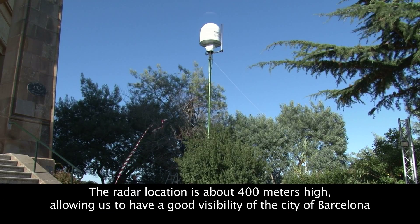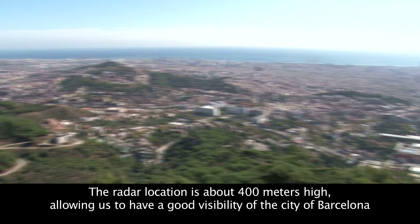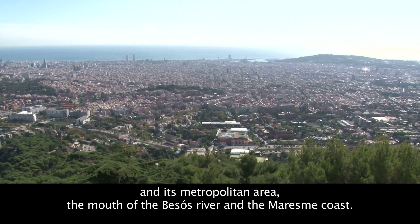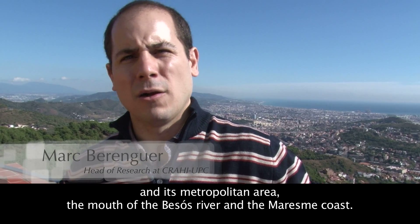The radar is located at about 400 meters altitude, which gives us very good visibility of all the city of Barcelona, the metropolitan area, and also the mouth of the Besós river and the Maresme coast.